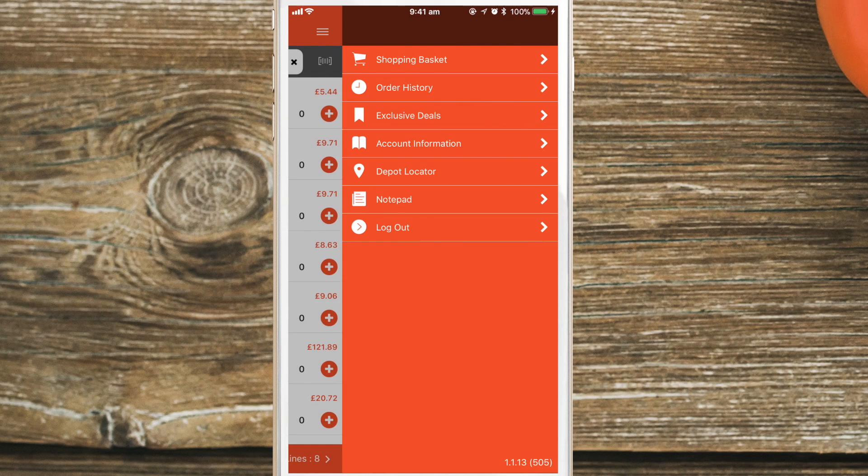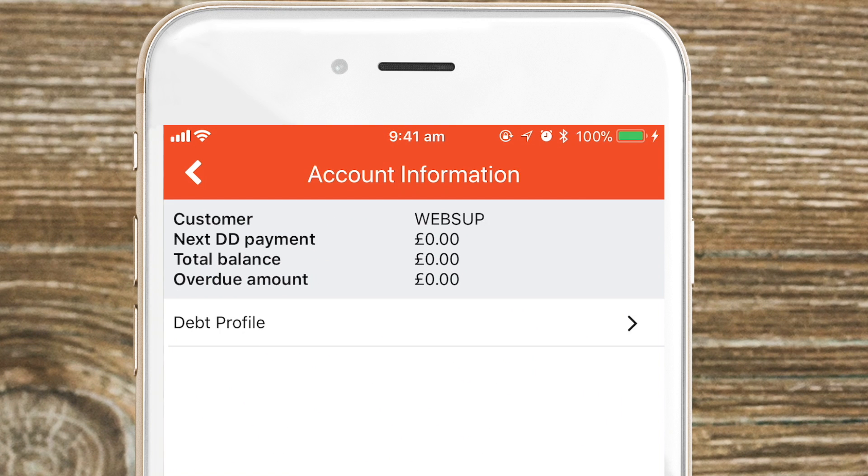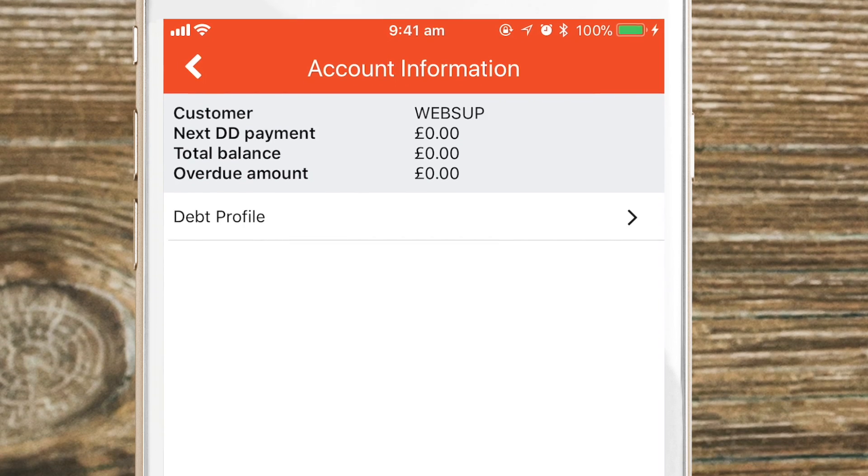Next up, account information. View details of your account: your next direct debit payment, total balance, overdue amount, and debt profile.